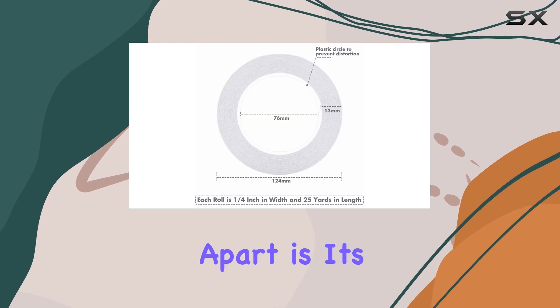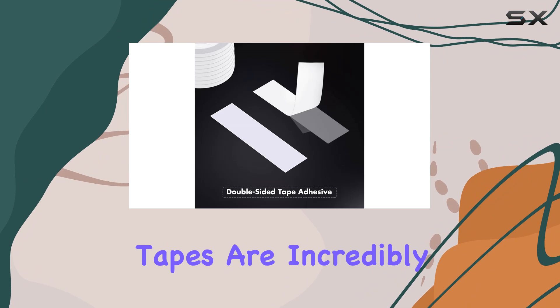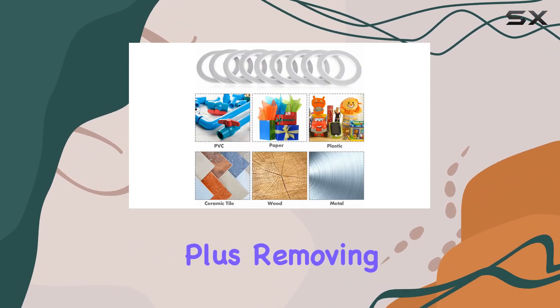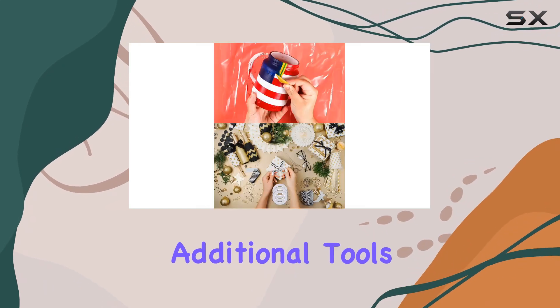What sets the Kryda's Tape apart is its convenience. Say goodbye to struggling with stubborn tape rolls — these tapes are incredibly easy to tear off, saving you time and frustration. Plus, removing the non-stick layer is a breeze, requiring no additional tools or hassle.